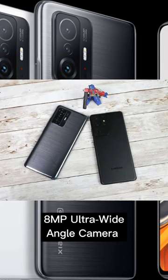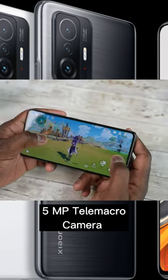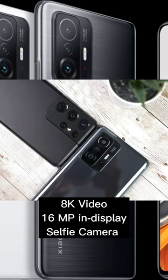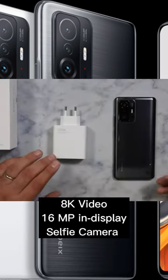8MP ultra-wide-angle camera, 5MP tele-macro camera with 8K video recording, and a 16MP in-display selfie camera.